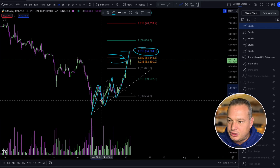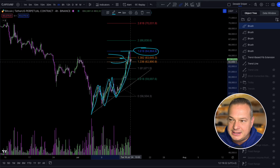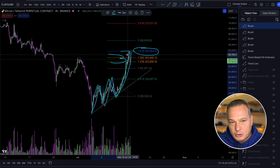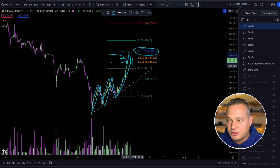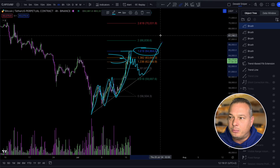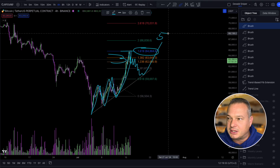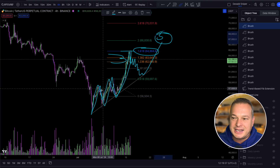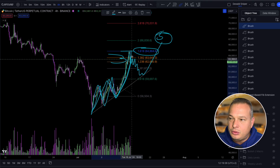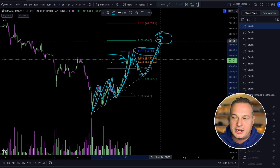So if this is a 1-2, 1-2 to the upside and this is the explosive third wave, what we would like to see next for the price of Bitcoin is perhaps find some consolidation here and still go and complete a fifth wave to the upside. Only once we've completed the fifth wave and I can see a clear 1-2-3-4-5 wave structure to the upside, then things are really starting to look good for the price of Bitcoin.